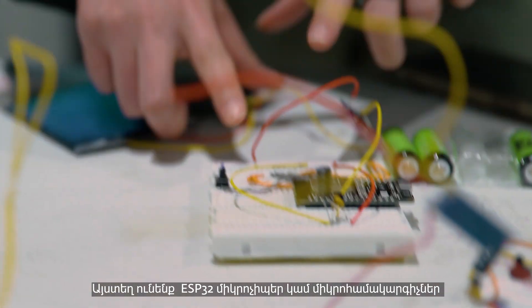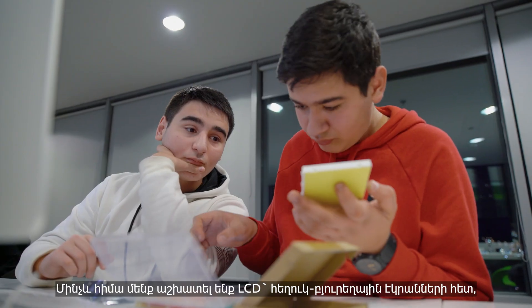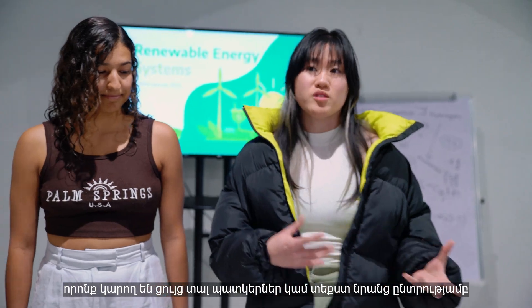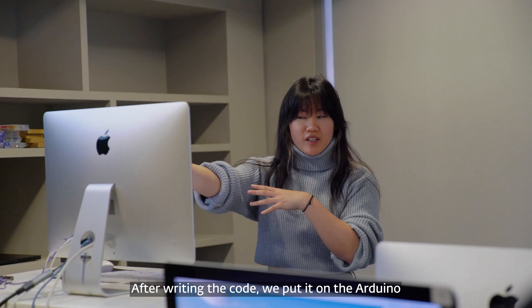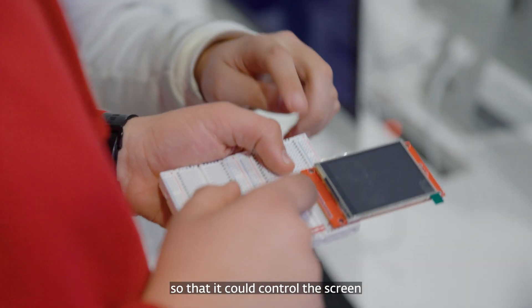Here we have ESP32 microchips and microcomputers. So far we've had LCD screens — crystal display screens that can show images or text that they can choose. We made these cores as part of the programming work we were doing.